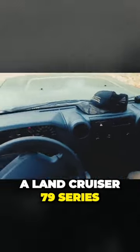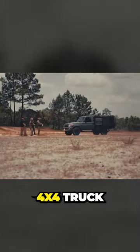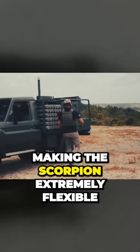This setup utilizes a Land Cruiser 79 Series, though any two-ton 4x4 truck will do the job, making the Scorpion extremely flexible.